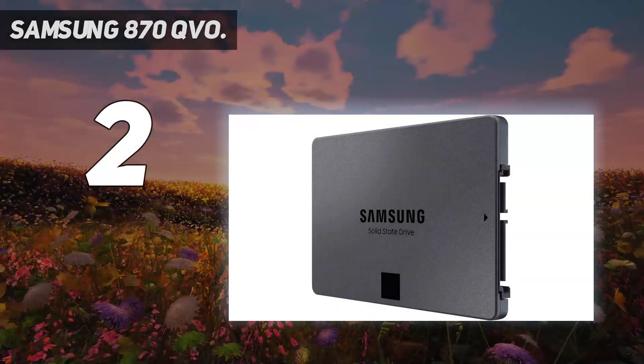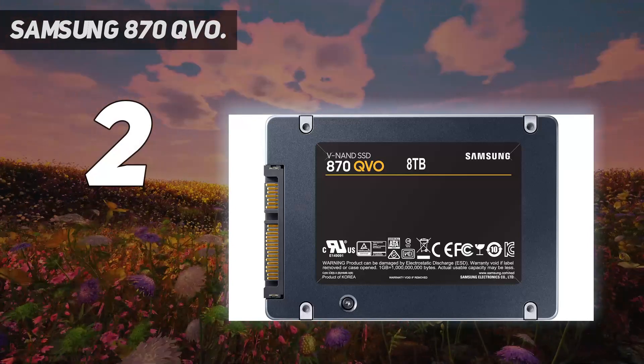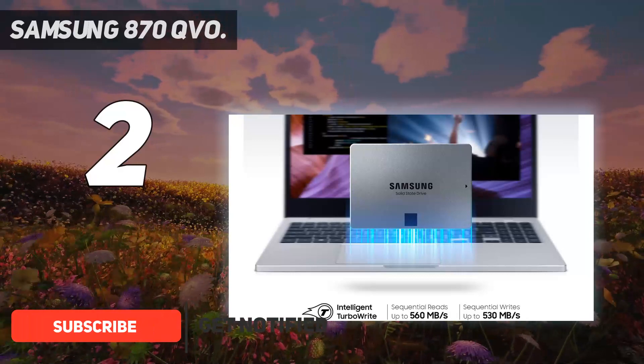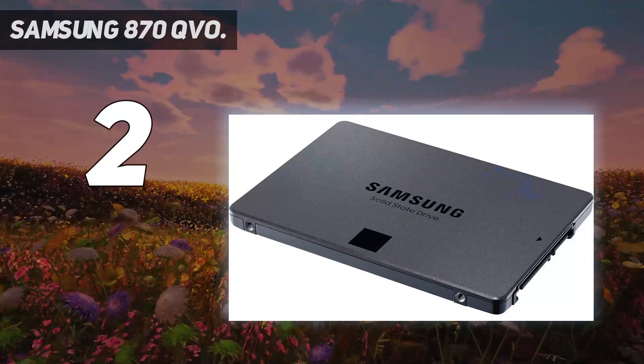Number 2 on my list: the Samsung 870 QVO. The Samsung 870 QVO is one of the largest SSDs you can buy, with a staggering 8TB capacity. This makes it perfect for content creators who deal with large photo and video files, digital artists, gamers, and anyone else who needs truly vast storage.